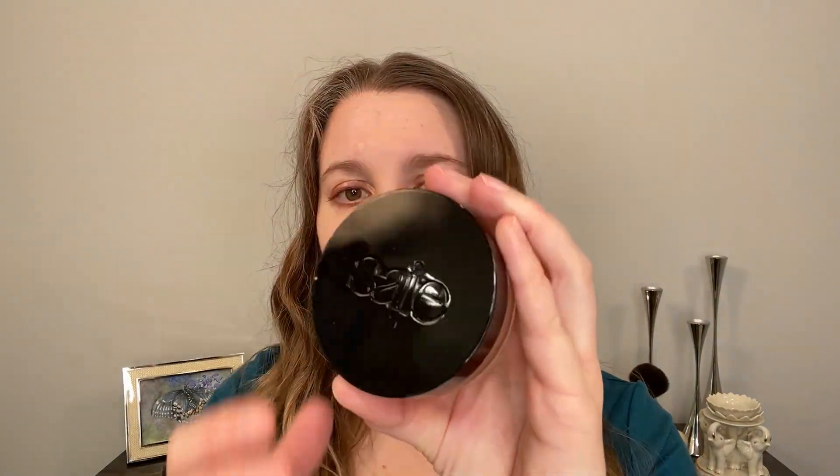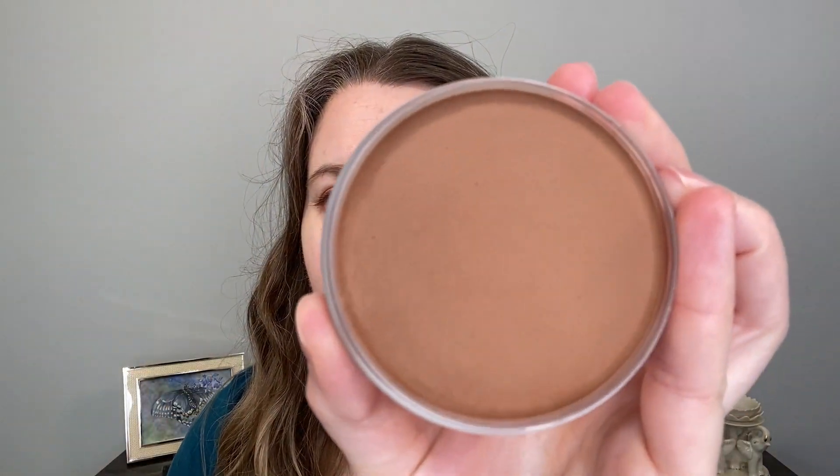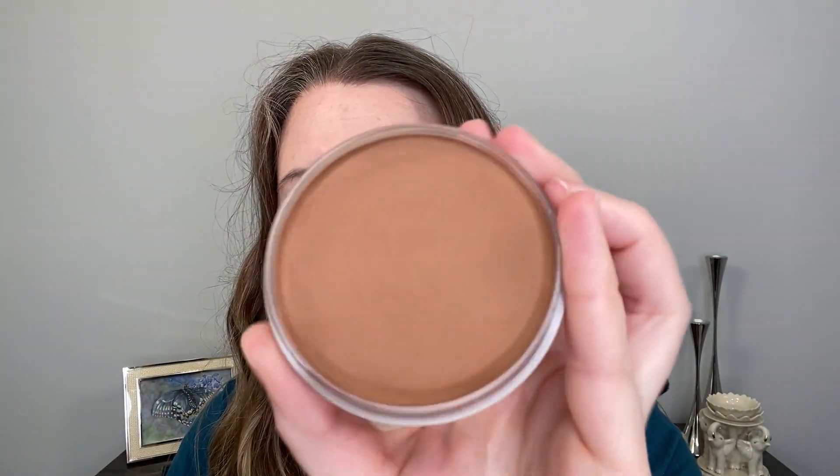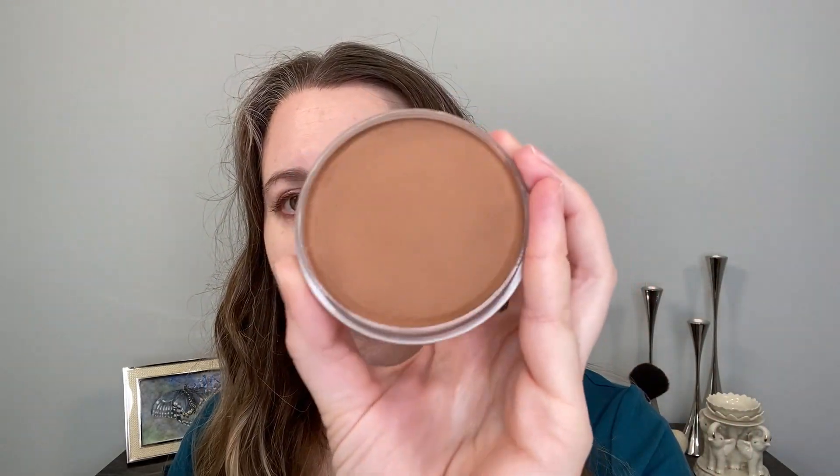Here is the actual product. This is plastic, we have 30 milliliters or one ounce, and there is a one year shelf life. It's made in the U.S. of U.S. and imported ingredients. So twist off — and this is the product. Can you see the finish on that? There really is like a velvet finish.